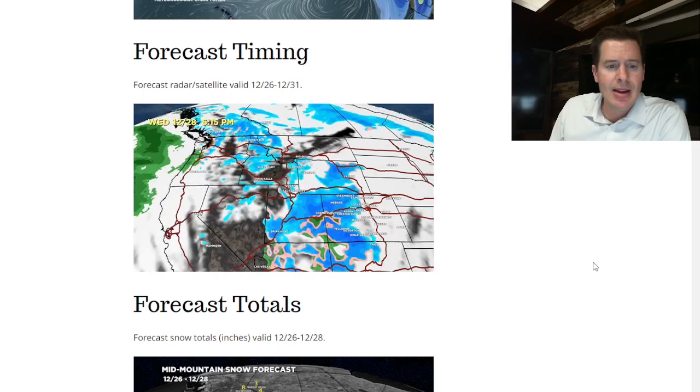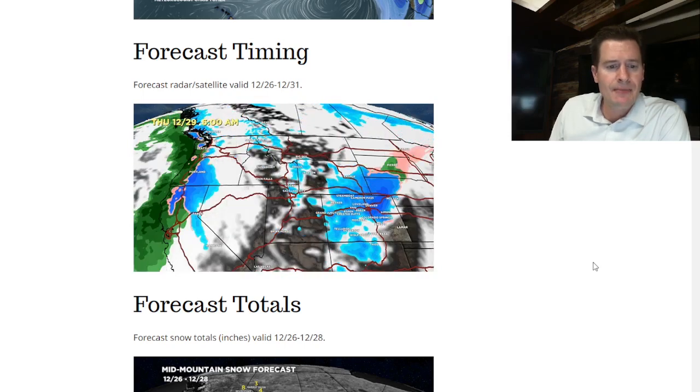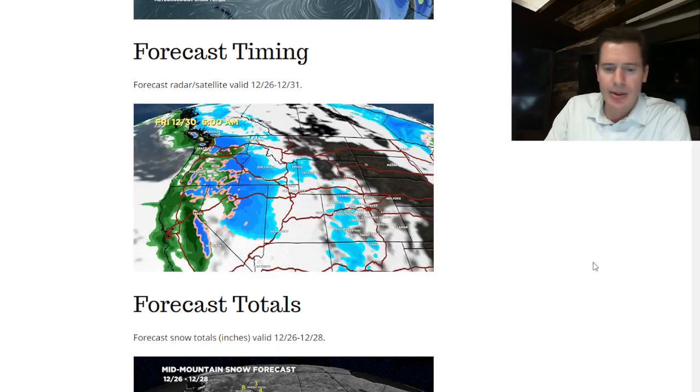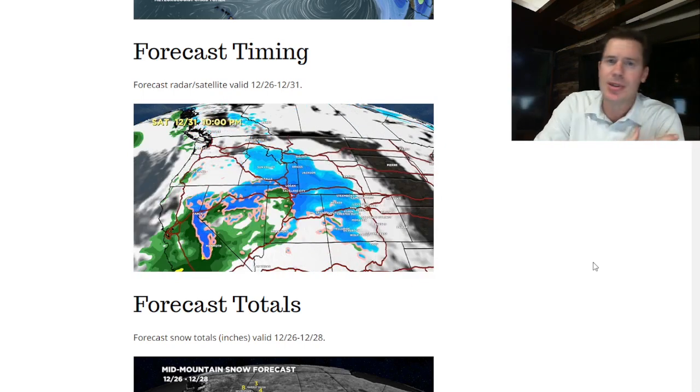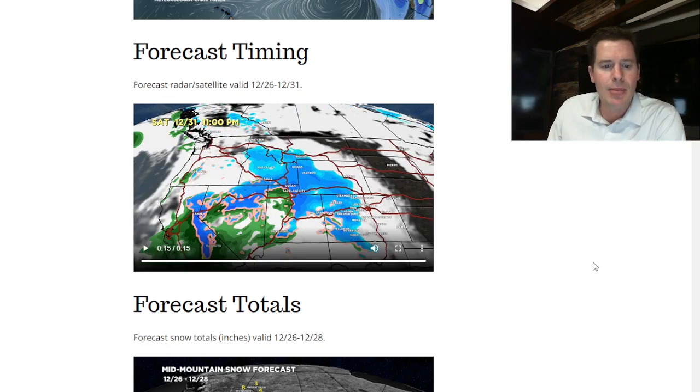There's Wednesday, there's Thursday morning, here comes Friday morning — next wave. Here comes Saturday morning — next wave. So all these waves are just lined up and they all come through California and the west coast. It's a powerful setup — take a look at that timing on my website if you get a chance.